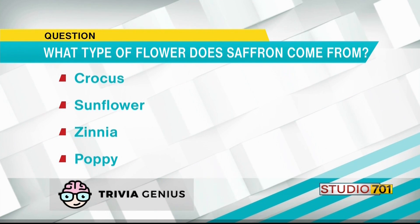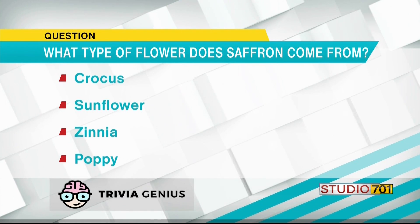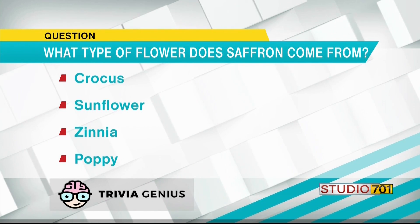The question is: what type of flower does saffron come from? The crocus, sunflower, zinnia, or the poppy?